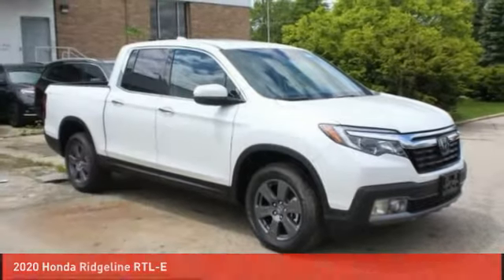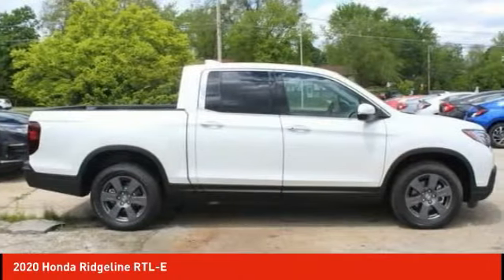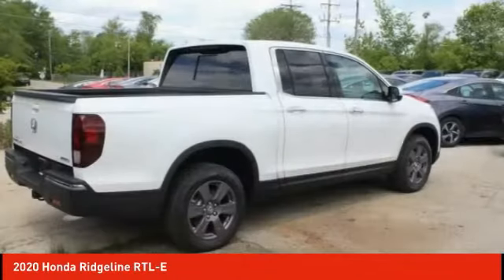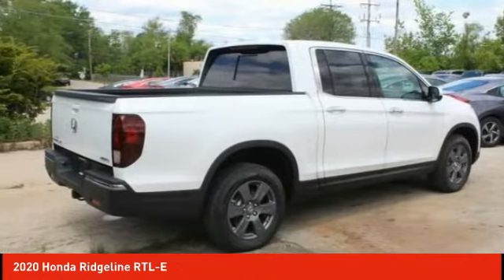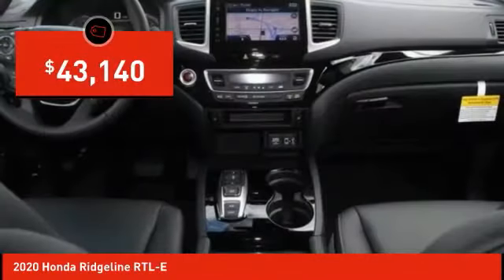The 2020 Ridgeline was designed to give you exactly what you need to get the job done. With Honda quality built right in, this truck can be with you for the long haul and is priced below $45,000.